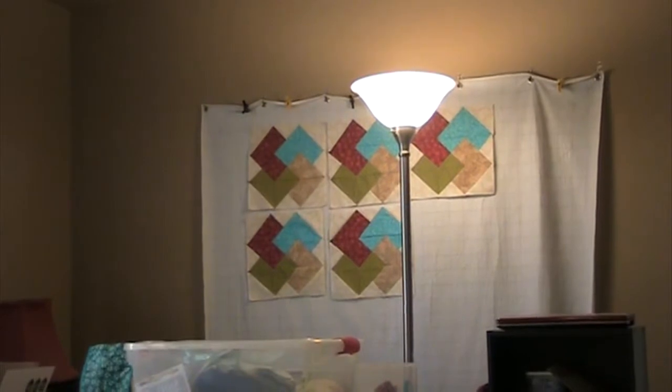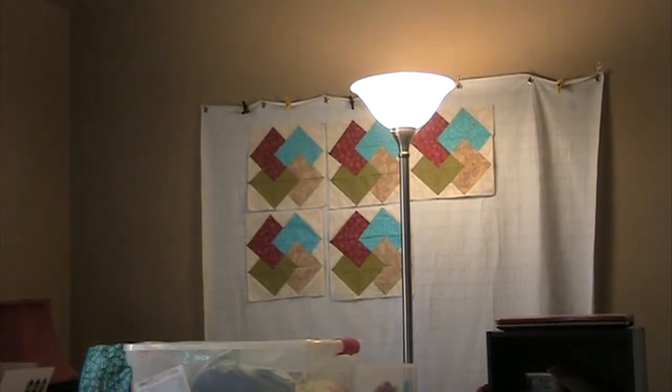Against the wall back there is something called a design wall. It's a piece of flannel or fleece — I actually spent the money and bought an actual gridded design wall where you can put your blocks up and see how you're going to put them together. The block up there right now is called a card trick, a very difficult and tedious block to make. I have all the fabric cut out to make a full or queen size quilt, but by the time I got to the fifth or sixth block I was already tired of making it. I eventually will go back to it.